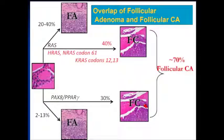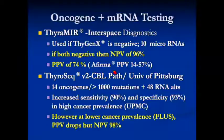Additionally, there is overlap — some of these oncogenes are expressed both in adenomas and in follicular-type cancers, including NRAS and KRAS. It's a very complicated background. The two most common oncogene panels include ThyGenX, to which Interpace has added microRNA — called ThyroidMIR. If both tests are negative, the negative predictive value is very high, but only a moderate positive predictive value — so a strong rule-out test and a moderately strong rule-in test.